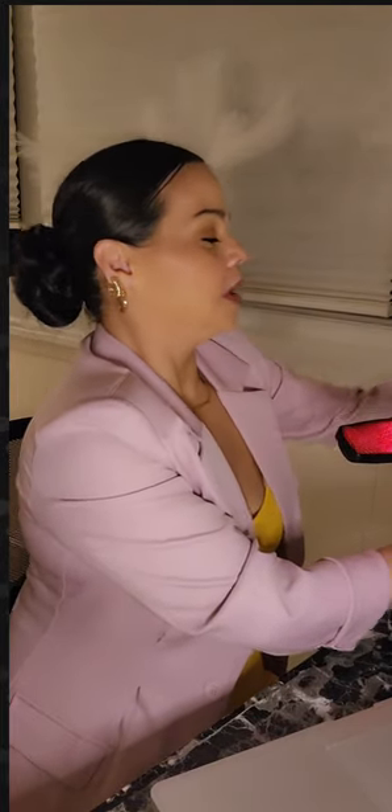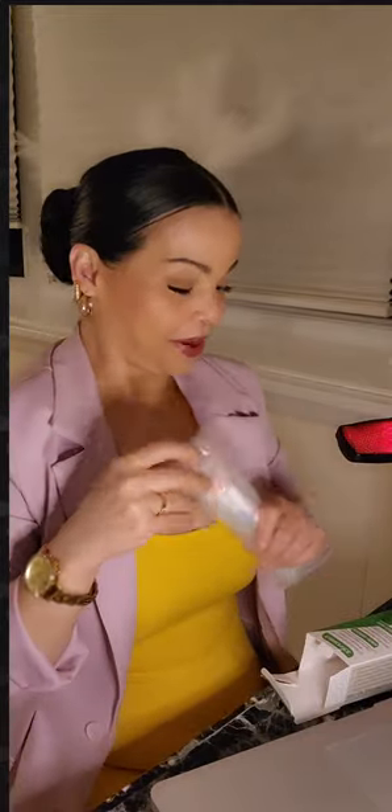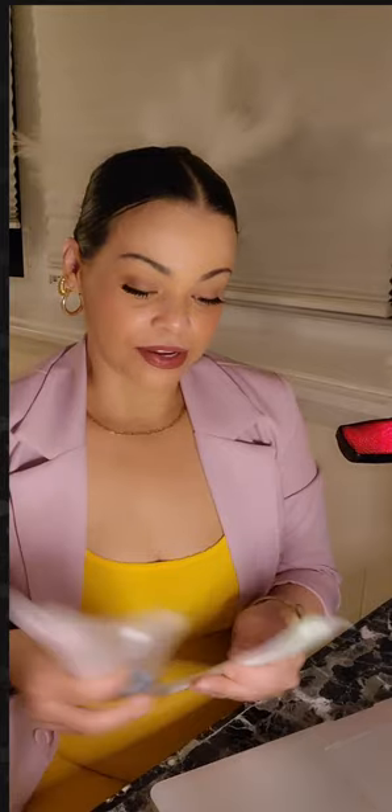You cannot go without brushing your tongue. When it comes to oral care, mouth care, dental care — a lot of people are very ignorant about this. Tongue scrapers: you cannot go without one. You need to get all that bacteria off your tongue, like immediately.